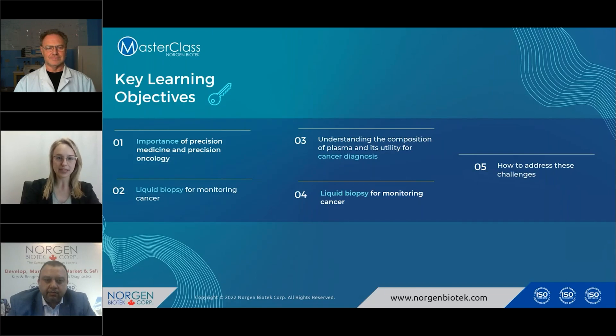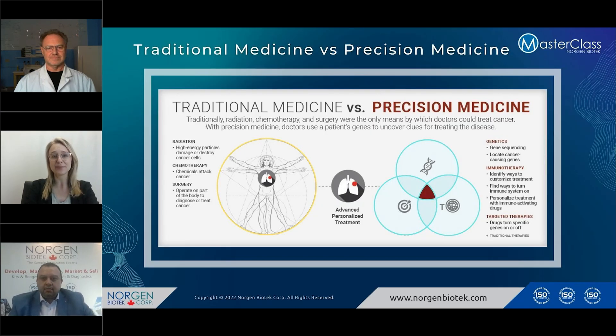I'll quickly go over some of the key learning objectives for today. First will be the importance of precision medicine and precision oncology. Second will be understanding liquid biopsy for monitoring cancer. Third is understanding the composition of plasma and its utility in cancer diagnostics. Fourth, we will cover liquid biopsy for monitoring cancer, and finally we will discuss how to address these changes. With that, I would like to bring in Dr. Abdallah to start.